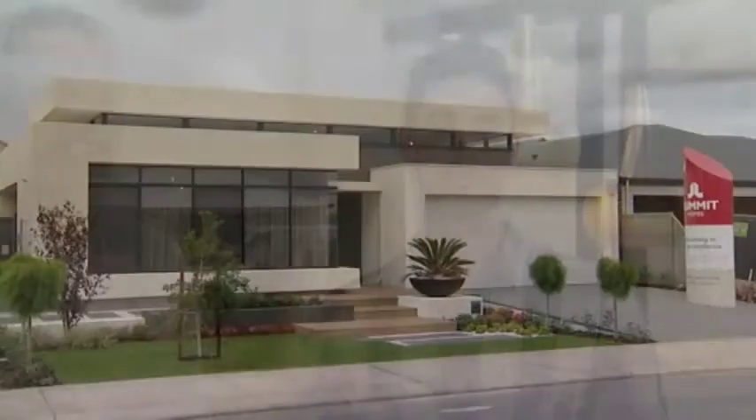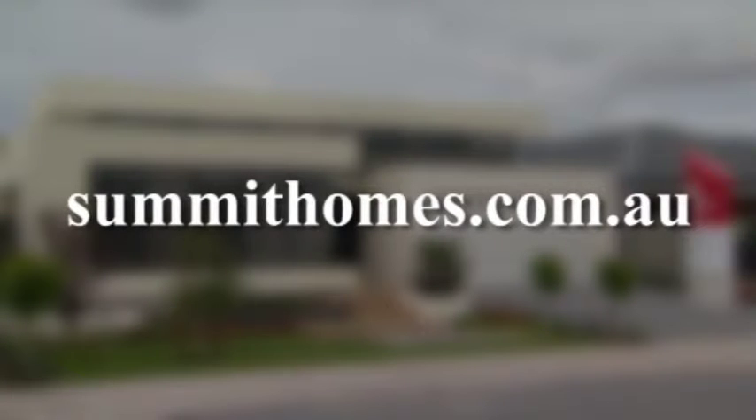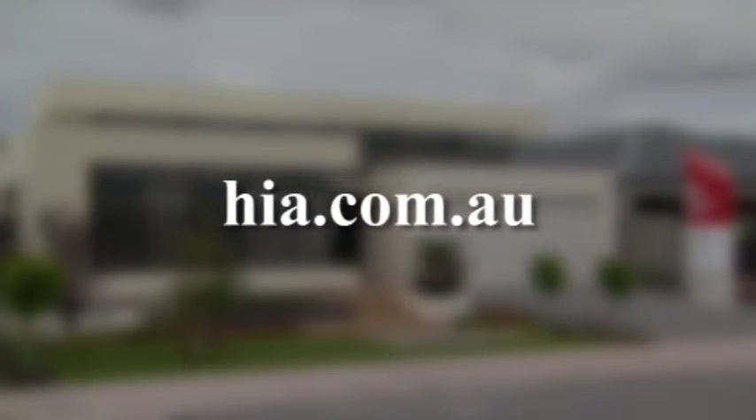Well congratulations, the place looks great. Thank you very much Hans. If you'd like to find out anything more about Summit Homes you can always get on to summithomes.com.au or hia.com.au because with the HIA you're in good hands.